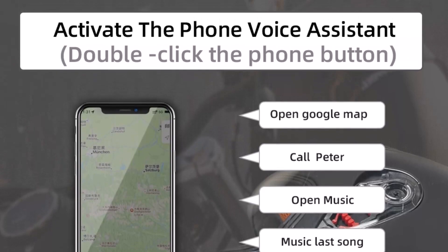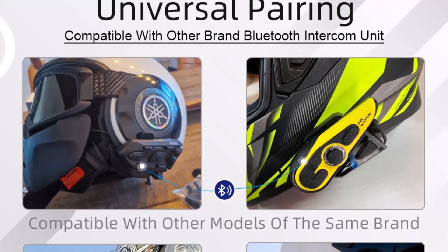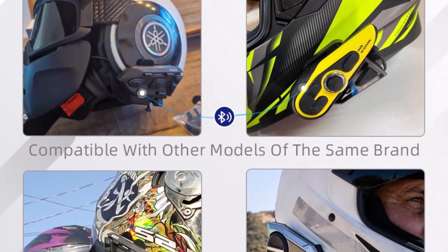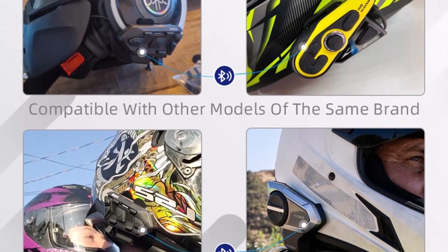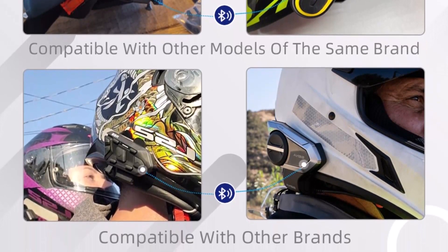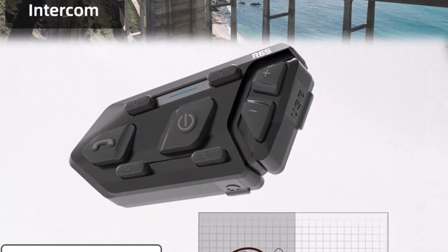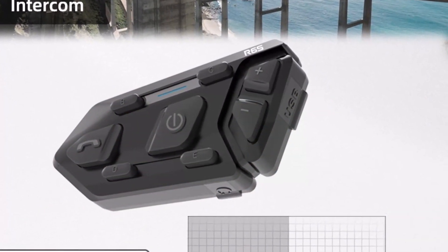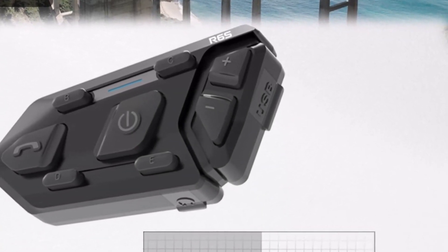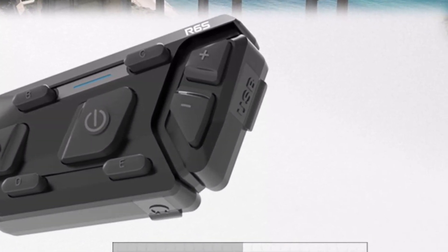Appearance button design: the Waxon R6S Helmet Headset uses ABS waterproof material overall. The button design is more in line with actual usage and can be operated easily even while driving. Clear sound: the R6S Motorcycle Intercom is equipped with independent dual speakers with advanced noise reduction technology. Even if your vehicle speed reaches 100 km/h, it will not affect communication with your companions. Pairing of GPS Intercom: the R6S has a built-in Bluetooth 5.0 chip, which can be connected and paired with GPS, MP3, and other brands' Bluetooth walkie-talkies, and has Google Assistant and Siri answer function.